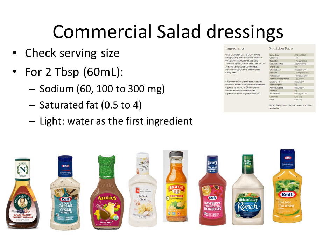Here are some commercial dressings. The main thing to look for is number one, the serving size — some salad dressings list the serving size as one tablespoon, but most people use a little bit more on their salads. An easy way to measure is to use the cap or lid from the salad dressing bottle, or a spoon, for about two tablespoons.